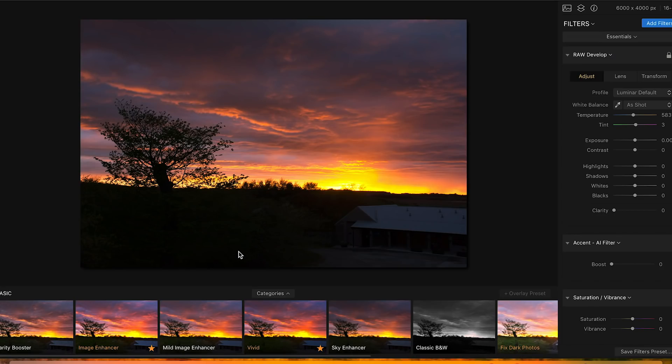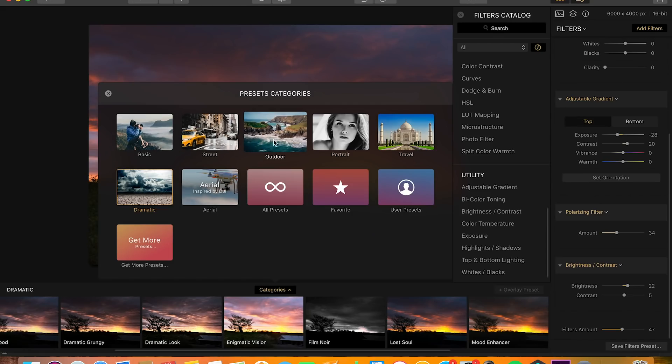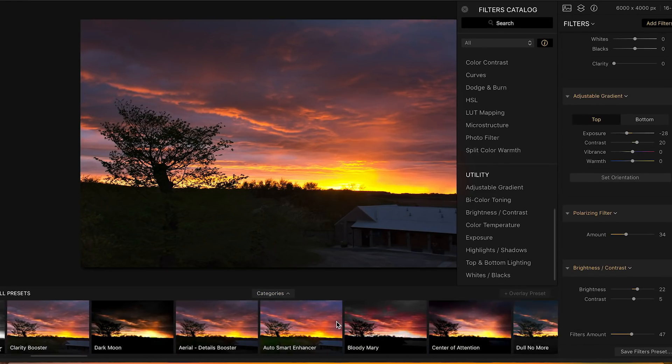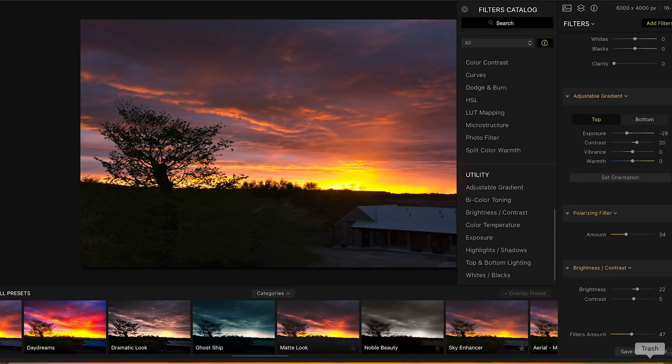We're going to start with the sunset image. What I like so much about this software is that at the bottom you've got a bar with all these presets which are already there for you to use, making photo editing so much quicker and easier. There are 67 presets that come with this app. You can increase and decrease the vibrancy, enhance the image — basically bring it out to a much better standard than what you normally can.